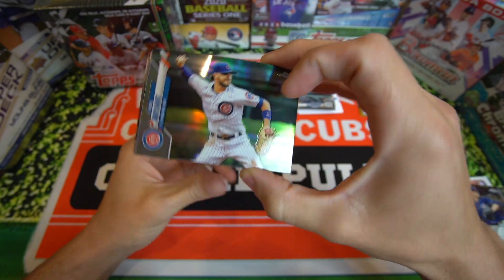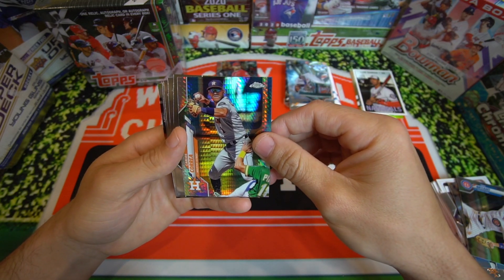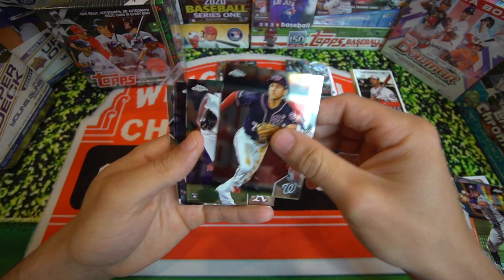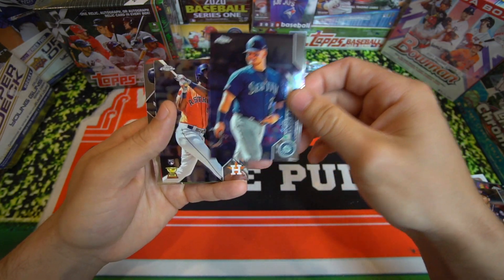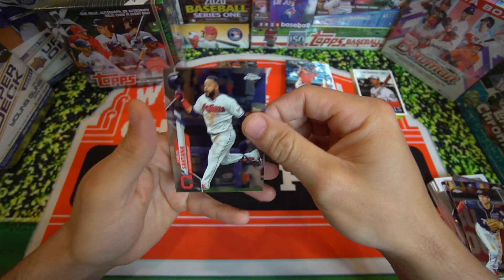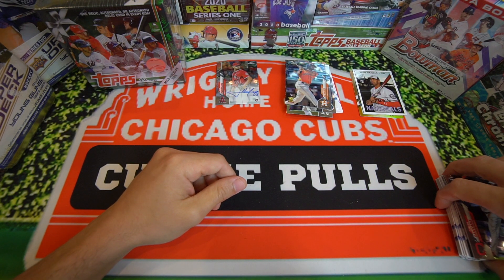Chris Bryant refractor — he's killing it this year. Nice card. We got Carlos Carrera prism refractor. Trey Turner, AJ Puck rookie card, Dan Vogelbach. Nice Yordan Alvarez as well. And Carlos Santana. That was a really nice jumbo pack of Topps Chrome — I think we made out like a bandit on that one.